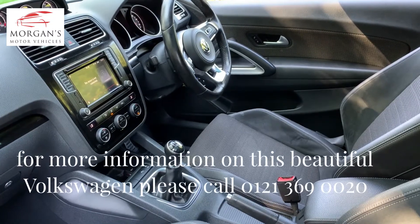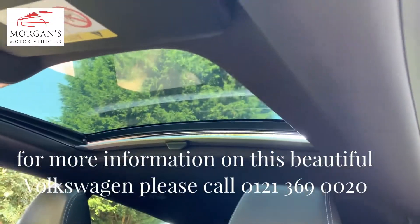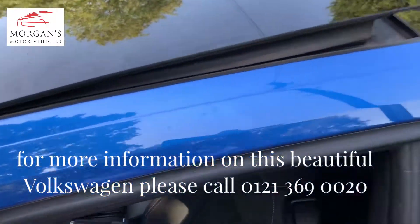So 1.4 TSI petrol manual. It's got a lovely non-smoked interior and as you can see it's got the very expensive pan roof as well. Really nice.